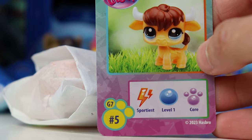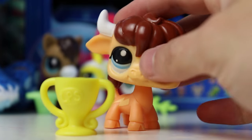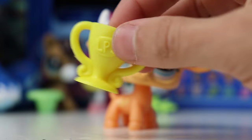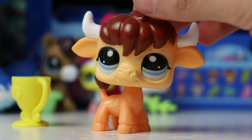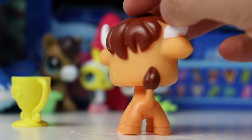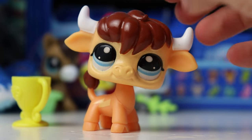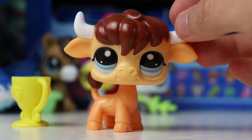Here is the next Roblox code and the pet we got is the bull — this is one of my favorites. This is sportiest level one core pet, number five. Here is the trophy it comes with — very similar to the LPS trophy we had in the past, the plastic feels a little bit cheaper but not in a negative way. The bull looks amazing, the design is very similar to the generation two bull but still different and unique. He has a lightning bolt on both sides of his body, and I love the inclusion of a light gradient on his face. The eyes are a little bit more grainy but I don't think that's a huge distraction.